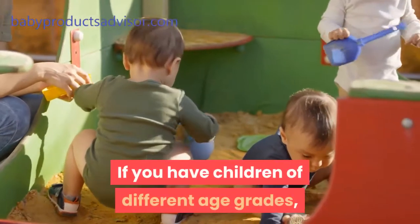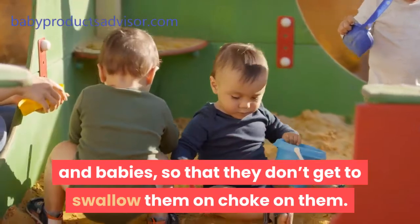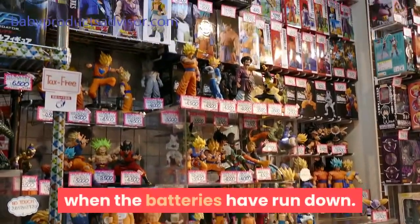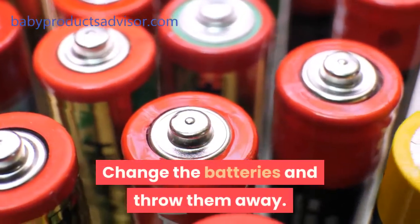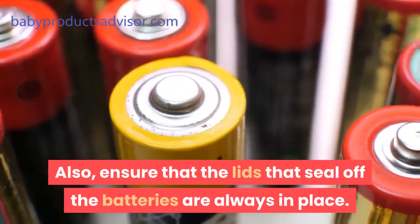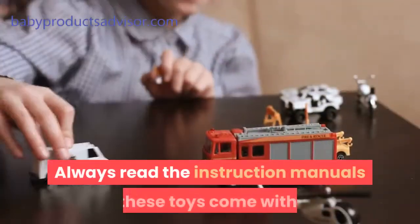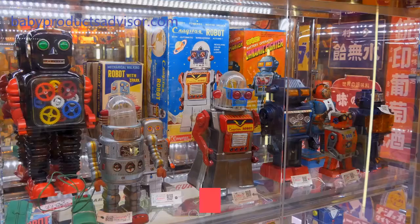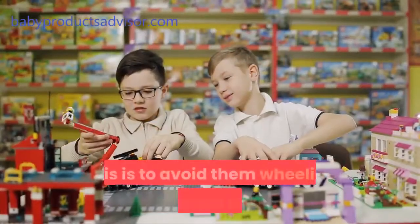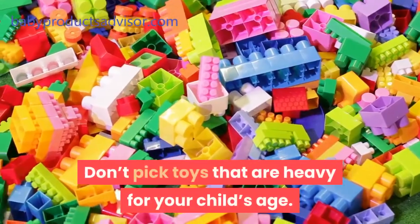If you have children of different age grades, take away the toys made for the older children from the toddlers and babies, so that they don't get to swallow or choke on them. Toys that operate with batteries should be checked often to see when the batteries have run down — change the batteries and throw them away. Also, ensure that the lids that seal off the batteries are always in place. Keep plastic bag packaging for these toys away from toddlers to avoid suffocation. Always read the instruction manuals these toys come with. Make sure that your little ones don't play with wheel-like toys on elevated or sloped surfaces.